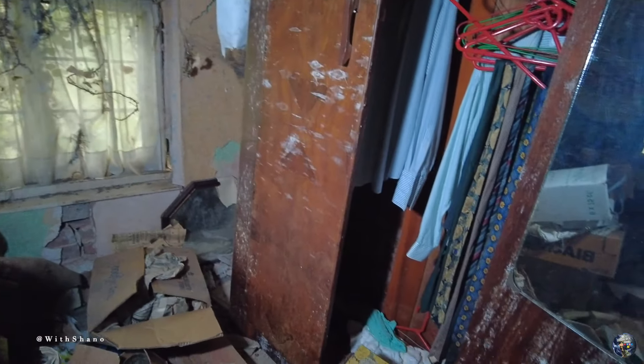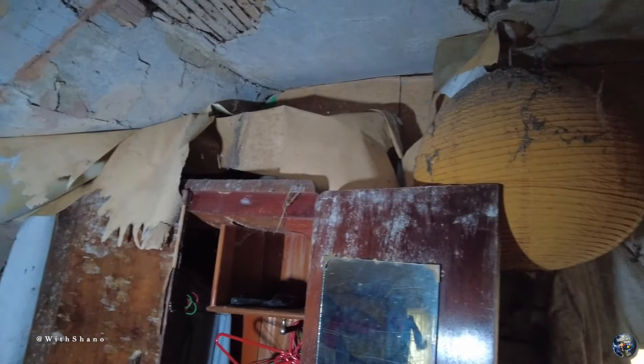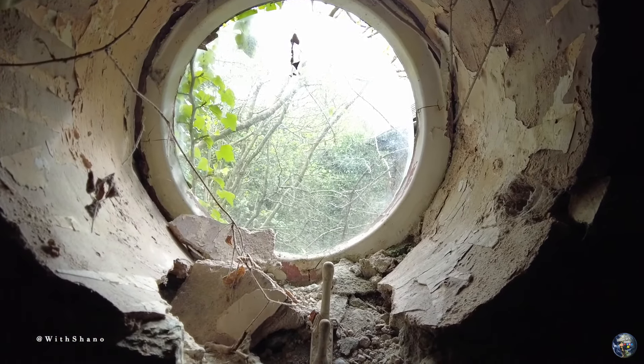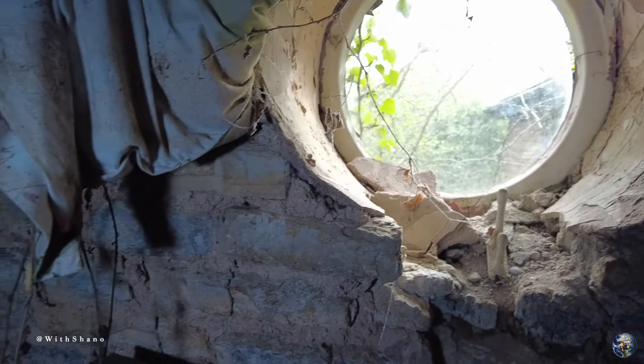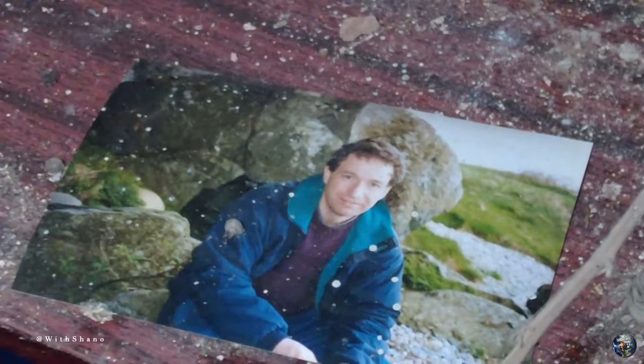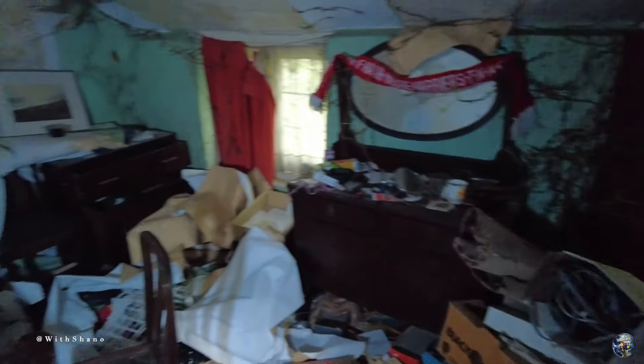We have the wardrobe which is mouldy as well. And then we've got a window here. I think that'll be it for here — just show you this photo. Yeah, maybe that was the guy when he was younger. That will actually be it for you and we'll see you back downstairs or outside — just need to get some photos and stuff.